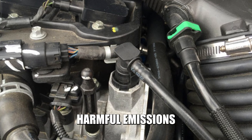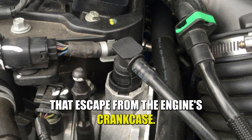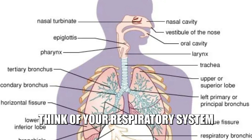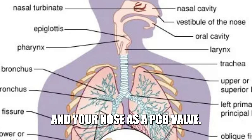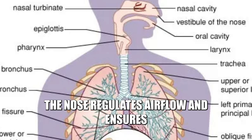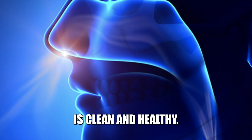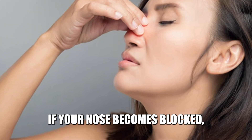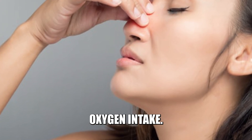It reduces harmful emissions by controlling the flow of gases and fumes that escape from the engine's crankcase. Think of your respiratory system as an engine and your nose as a PCV valve. The nose regulates airflow and ensures that the air you breathe in is clean and healthy. If your nose becomes blocked, you might experience difficulty breathing and decreased oxygen intake.